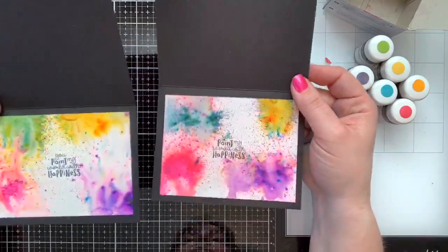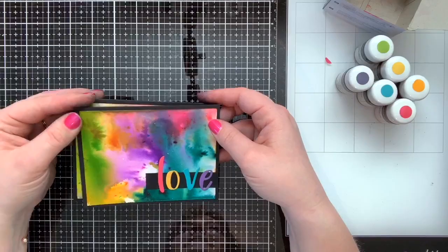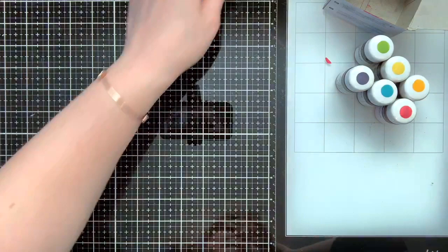We've got 'love' and we've got 'friend' with these beautiful backgrounds that look like paint — how cool is that! This card really made me happy when I made it — definitely my colors and my style.